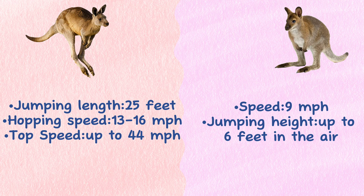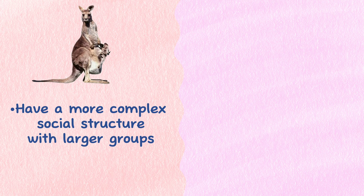Social behavior: Kangaroos tend to have a more complex social structure, with larger groups. Wallabies generally live in smaller, more close-knit groups.